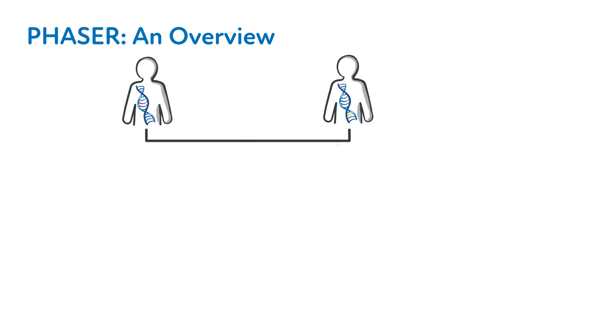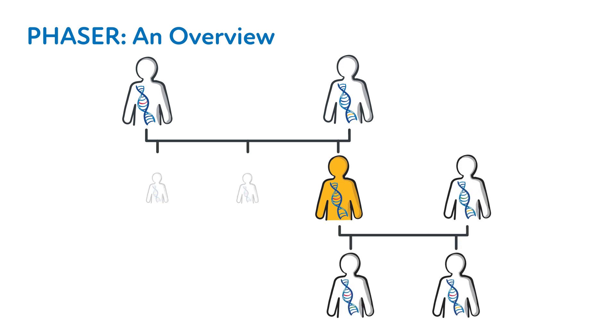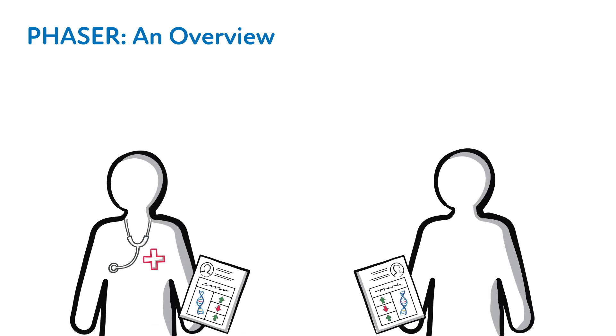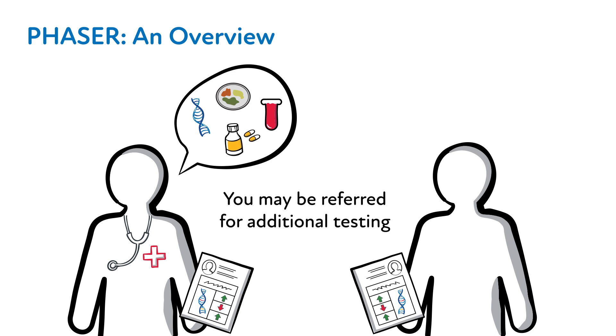Pharmacogenomic testing looks at DNA that you've inherited from a parent or both parents and could be passed on to your offspring or shared with your siblings. In some cases, the test result may uncover an increased risk for certain health conditions. If your pharmacogenomic test result uncovers something relevant to you or your family's health, you and your provider will be informed and you may be referred for additional testing or referral to a specialist.